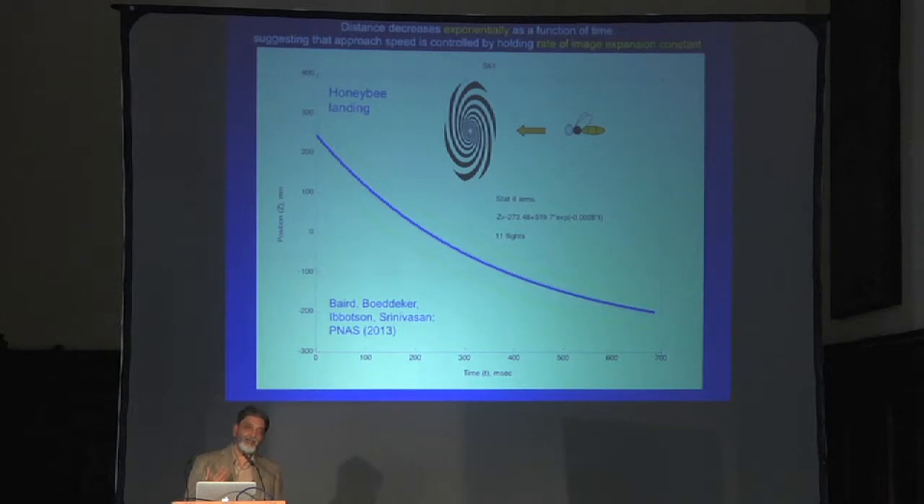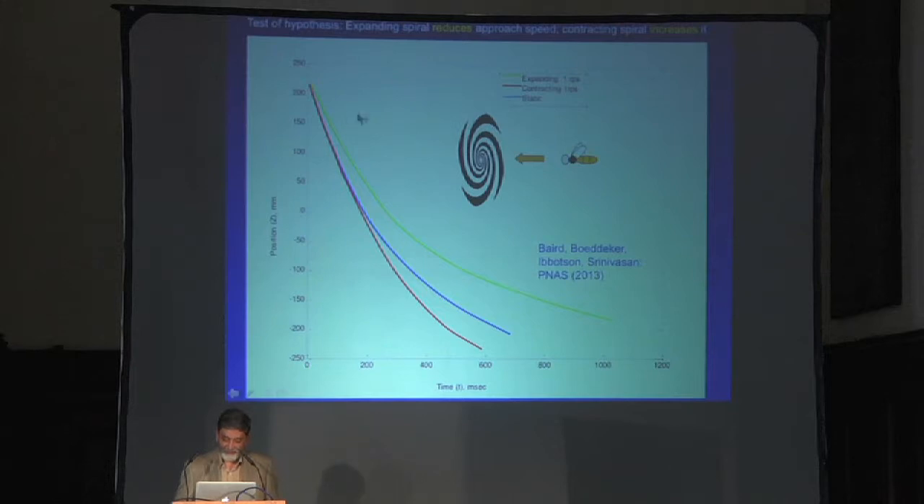Are they really measuring the rate of expansion and controlling it? We used the spiral because with a spiral you can artificially manipulate the rate of expansion or contraction as the bees come in to land. With a stationary spiral you get the baseline curve. If you spin the spiral to make it appear to expand — augmenting the rate of expansion — the bees hit the brakes and come in a lot more slowly. If you spin it the other way to make it appear to contract, the bees get sucked in and virtually crash into the wall.